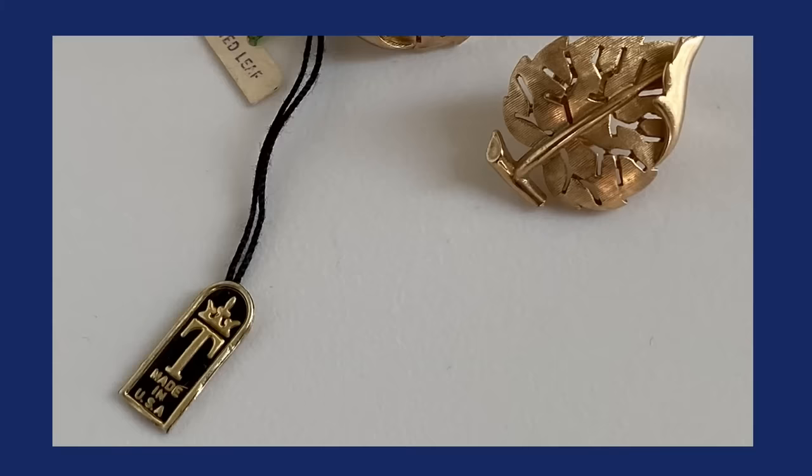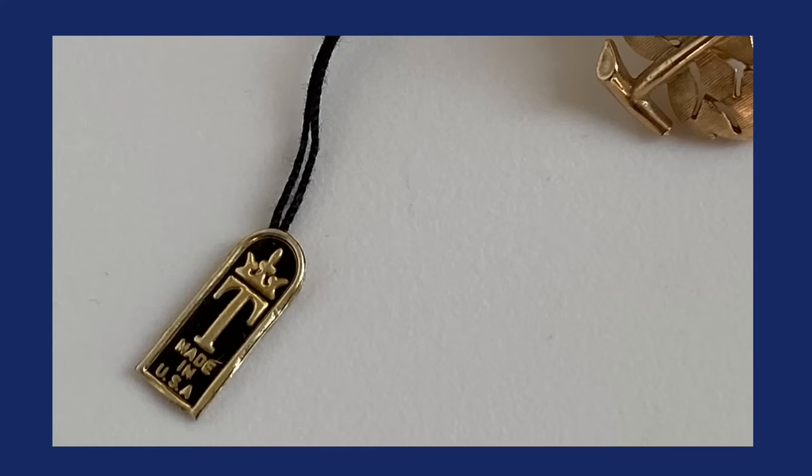Trefari's mark is very straightforward. You'll see a crown Trefari mark — the T in Trefari has a little crown on top of it. That mark is easy to describe and recognize.